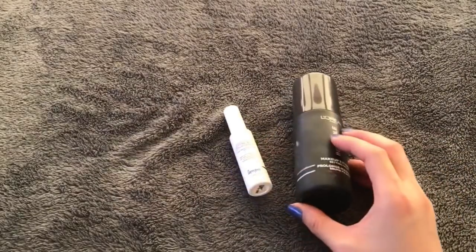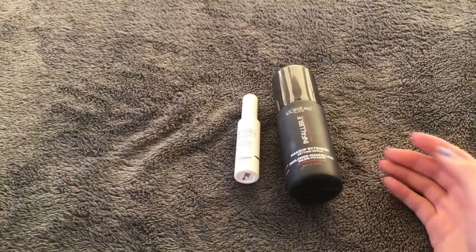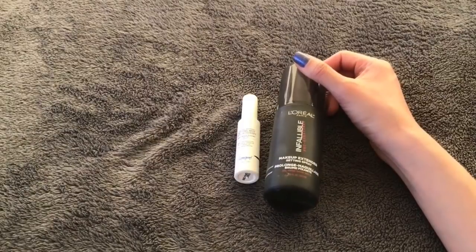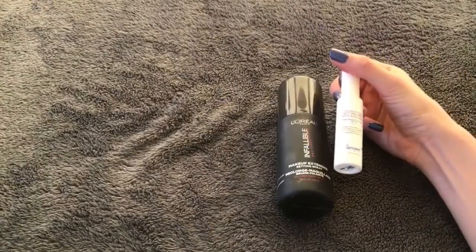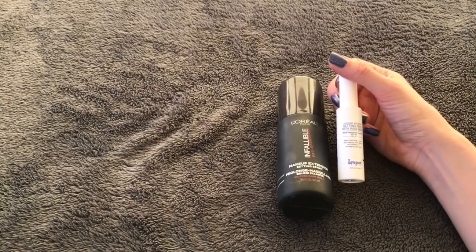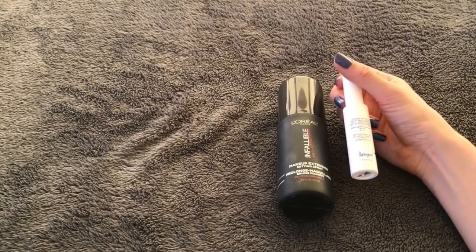I finished two setting sprays this year — not a whole lot. I tend to skip this step, which I need to fix. I have a full size from L'Oreal, the Infallible Makeup Extender Setting Spray — I like it, pretty good especially for the price. And a sample size from Super Goop, the Rosemary Setting Mist with SPF 50 — I really enjoy the SPF in it, but it didn't last me long at all.